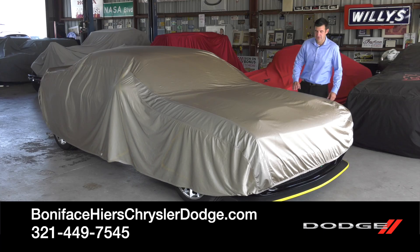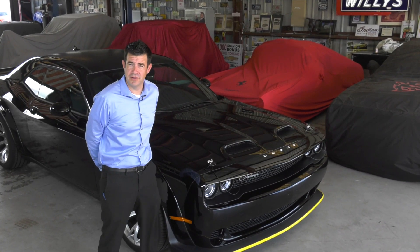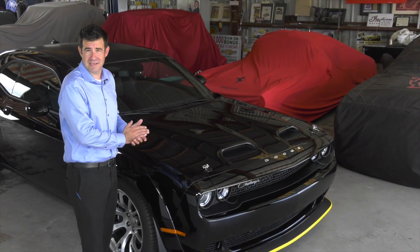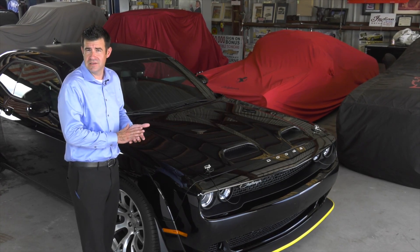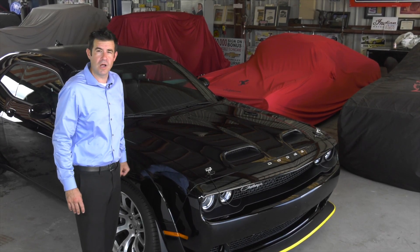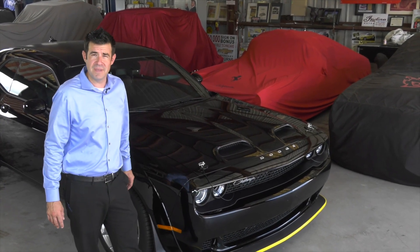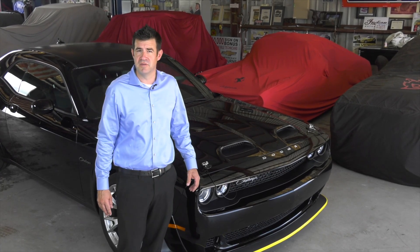Hi, I'm Kevin Preston with Boniface Hires Auto Group, and I'm here to tell you about the Dodge Challenger 2023 Black Ghost Special Edition. Dodge produced seven final edition vehicles, the Black Ghost being one of those. They made 300 Black Ghost, which equates to one for every eight Dodge dealers, as there's almost 2,500 Dodge dealers in the United States. We were lucky enough to get one of the few allocated to the state of Florida. All of that means this is going to be a very sought-after and collectible vehicle for generations moving forward.